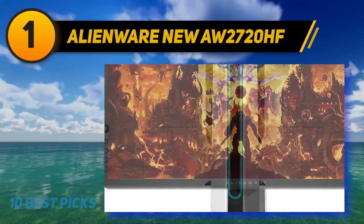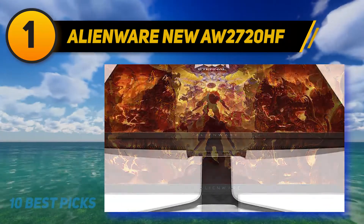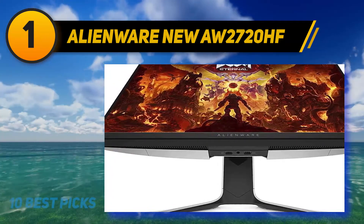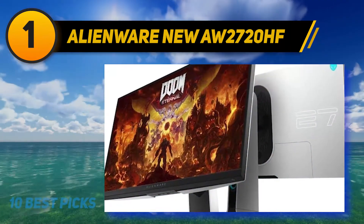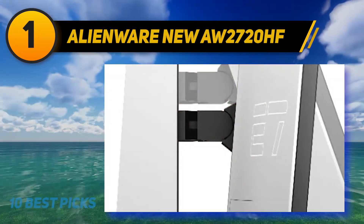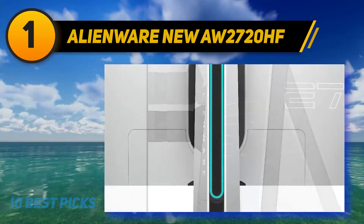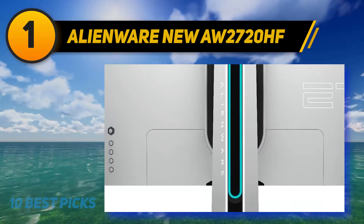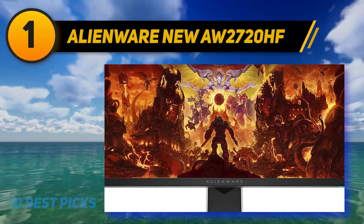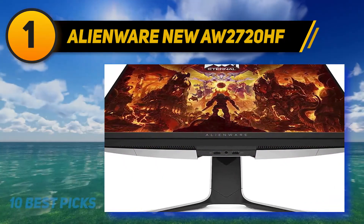Looking at gaming performance, the AW3821DW ticks all the right boxes. It has a highly responsive Nano IPS panel that not only showcases accurate color reproduction but also provides the speed needed to play highly competitive titles like CS:GO and COD. The HDR 600 certification adds a ton of detail to dark shadows and bright lights, giving you another level of immersion. Additional specs include a 3840x1600 screen resolution, 600-nit peak brightness, 10-bit color depth, and an extremely wide color gamut, which is great for color-accurate productivity tasks.